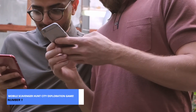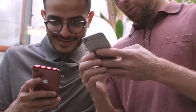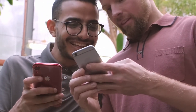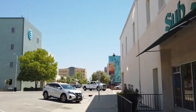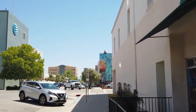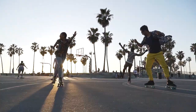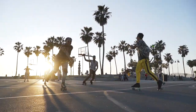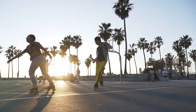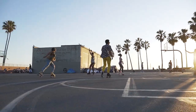Now, the moment you've all been waiting for — our number 1 pick: the Mobile Scavenger Hunt City Exploration Game. Imagine embarking on a thrilling adventure where you solve clues, unlock hidden gems, and discover the city's secrets. With our exclusive link in the description, you can snag discounted tickets. But hurry, these tours have limited availability and can fill up quickly. Plus, you can cancel any time with no obligation.